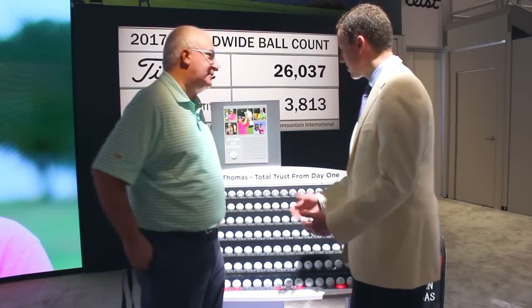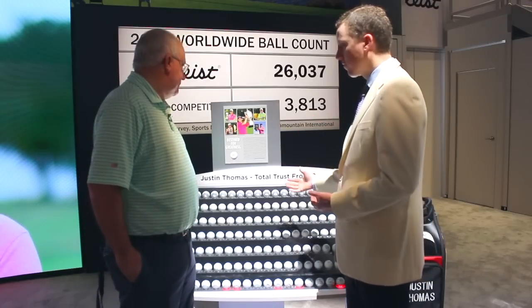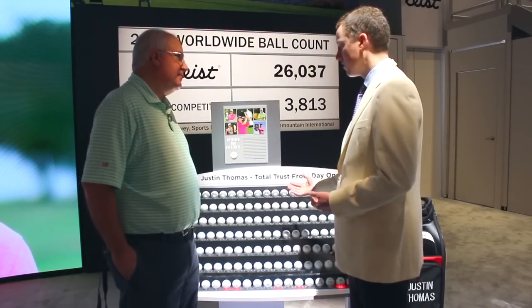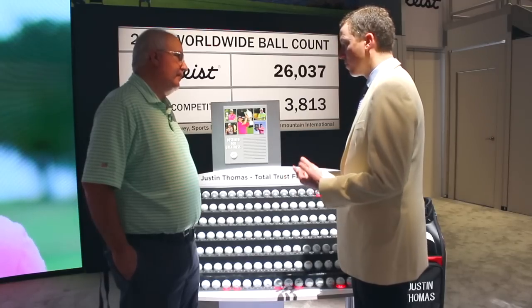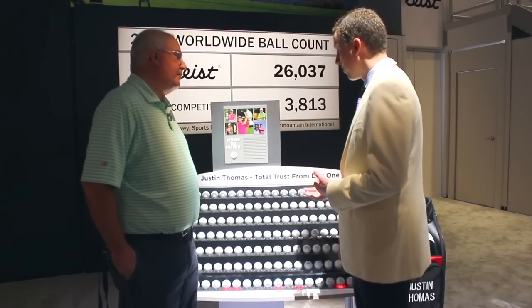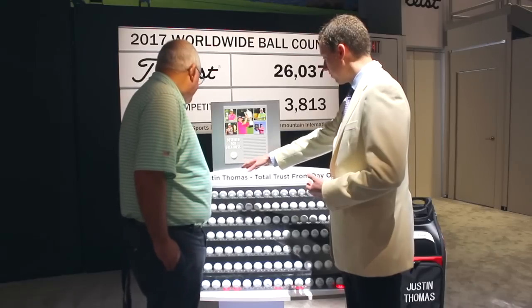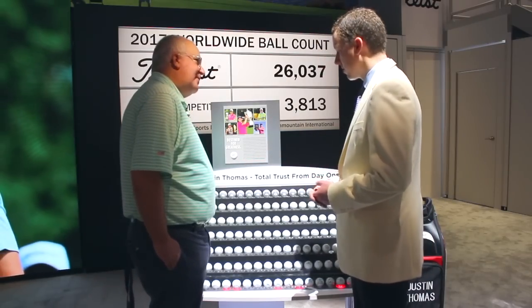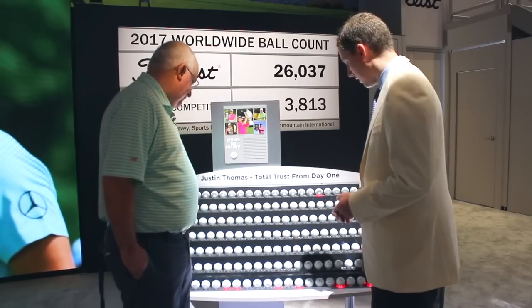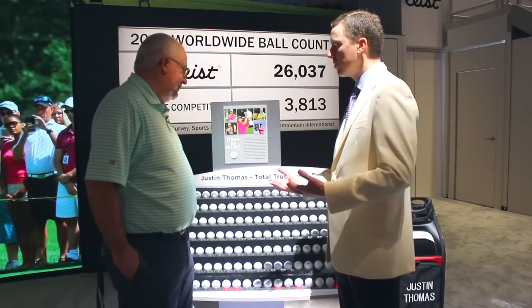Tell us a little about what we're looking at here. Yeah, this is kind of a catalog of Pro V1 over time. This is a golf ball from every one of Justin Thomas' wins, going back to when he was nine years old. His father Mike, who's a Titleist staff member in Kentucky, keeps the ball from every win. You can see the original Pro V1 up there when he was eight and nine winning tournaments in Kentucky, all the way down to 59 in Hawaii last year, the PGA Championship.